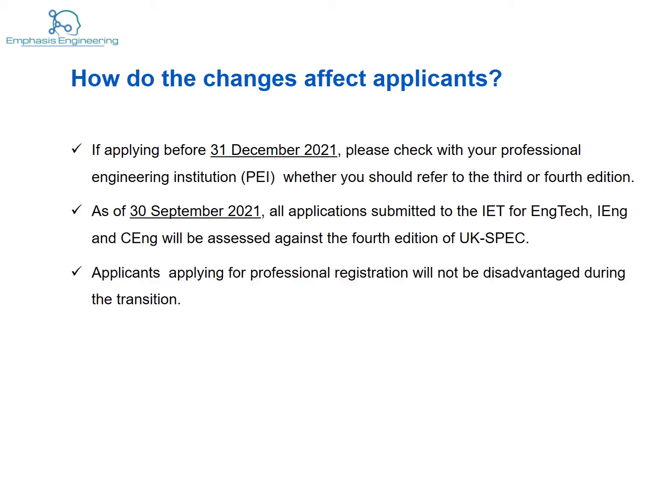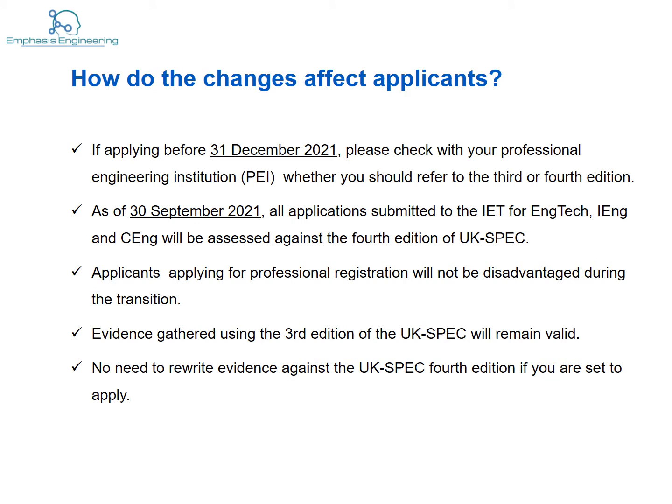Applicants that apply for professional registration will not be disadvantaged during this transition. Evidence gathered using the third edition of the UK spec will remain valid — that's good news for applicants. There will be no need to rewrite evidence against the UK spec fourth edition if you plan to apply before the end of 2021.